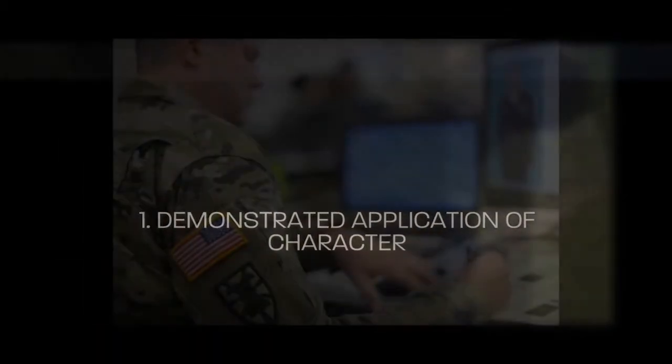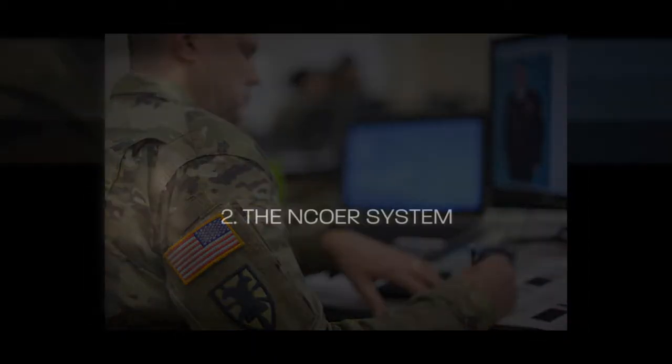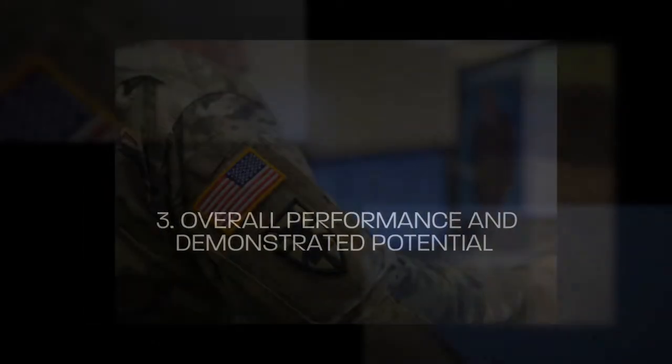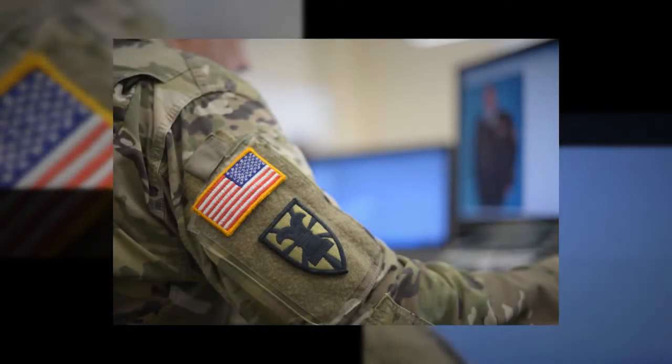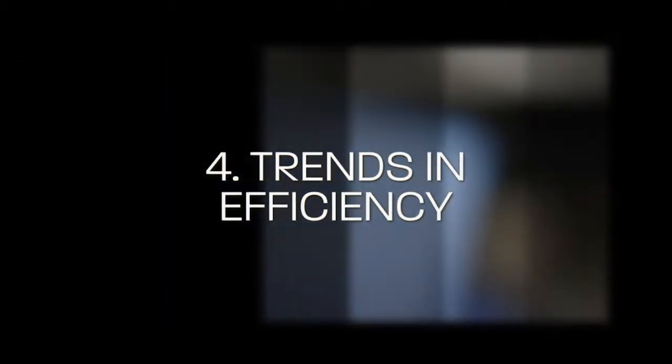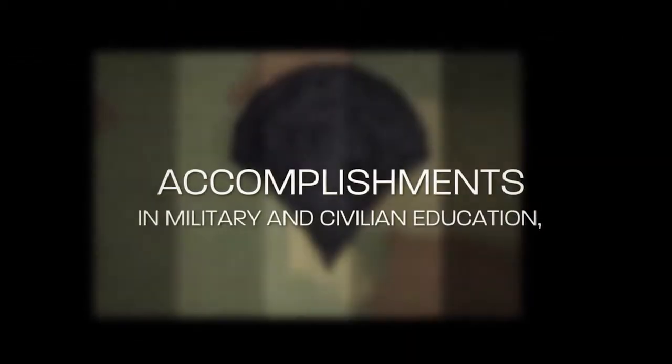Areas to be considered are the following, in accordance with the TAG's charge and AR 600-8-19, paragraph 7-29. Number 1: Demonstrated application of character. Number 2: The NCAR system. Number 3: Overall performance and demonstrated potential to serve at high levels of skill and responsibility. Number 4: Trends in efficiency, accomplishments in military and civilian education, and self-study.